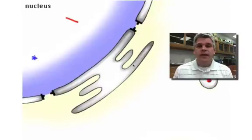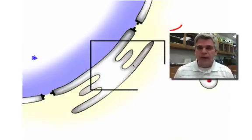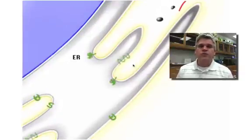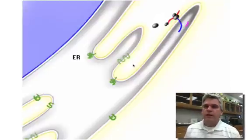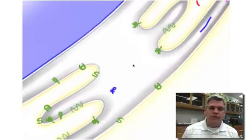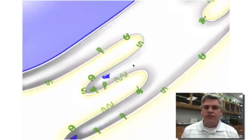In the nucleus, a molecule called RNA is going to be made. It leaves through one of those nuclear pores in the nuclear envelope and travels out to the endoplasmic reticulum, or the ER — specifically the rough ER, where there are ribosomes. Here we can see the RNA traveling along the ribosomes making proteins. Those proteins are entering into the endoplasmic reticulum and traveling along until they reach the end of the ER.